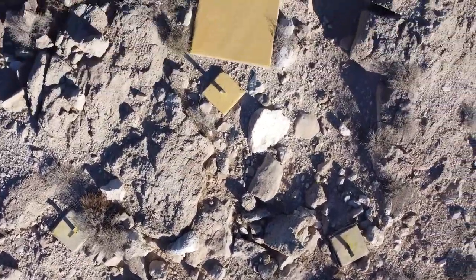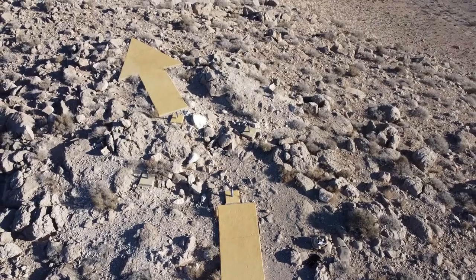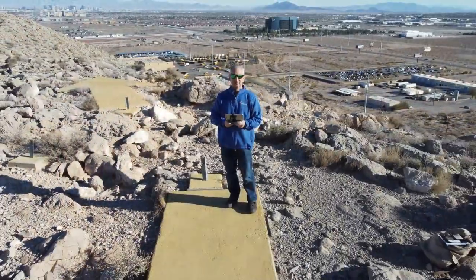If you're going to go looking for some of these airmail navigation markers, do some research, make sure it's legal, and make sure it's safe. But I will tell you — this one was definitely worth the trip. Thanks for watching, we'll see you next time.